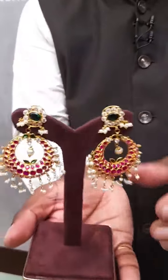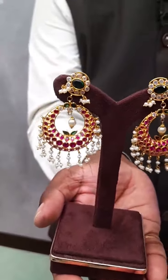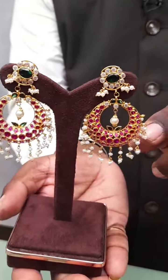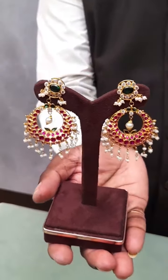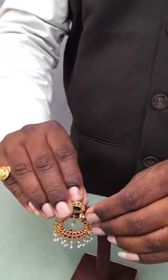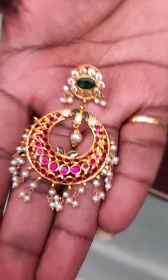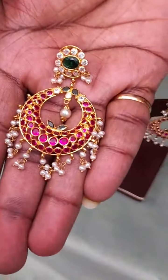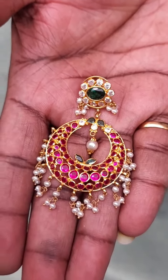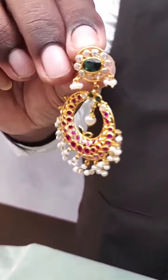One more Chandbali purely studded in 22-carat gold with hallmark, very lightweight. Big green cut stone and sea jets in Chandbali shape. Red color stones and milky white pearls are there, with a good quality round champagne color pearl in the middle. Very fast-moving product in our stores. It looks very nice for functions — lightweight yet giving a grand look. Gross weight 19.3 grams, net weight 13 grams, price around 98 thousand. Below 1 lakh you are getting a beautiful Chandbali.